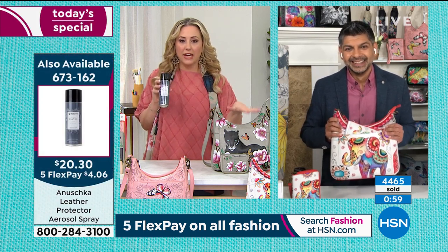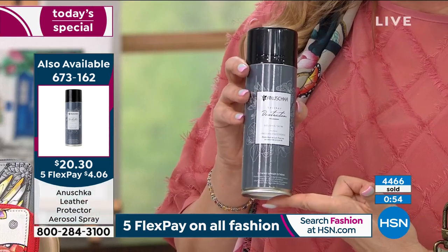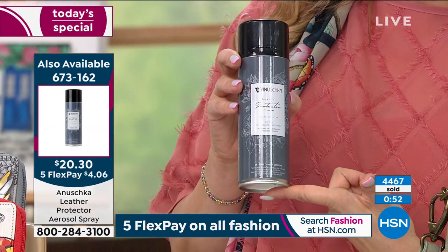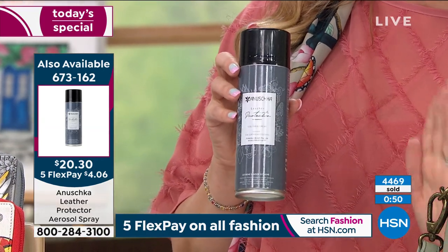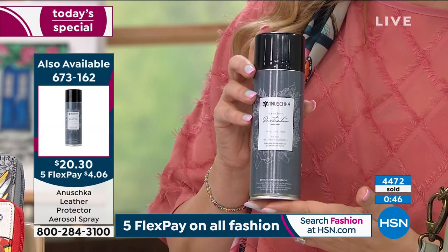I want to talk about taking care of these bags for a minute, because I know that we have a leather protector spray from Anushka that's available — it's only $20.30. Tell me how to take care of this bag, because once I get it home, I want to make sure the artwork and everything is protected.